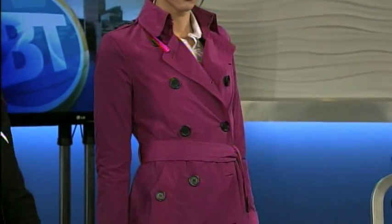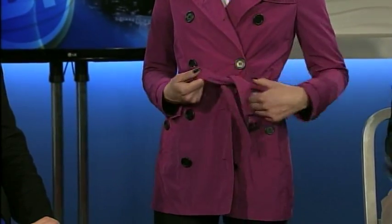Absolutely. The trench coat's been around for almost 100 years — it's definitely a classic, but each season designers reinvent it in new ways. This season neons are really popular, but this bright pop of fuchsia looks fantastic on Bronwyn. This look is really for a casual Friday into after-work drinks and dinner. It's a fantastic pulled-together, sleek look.